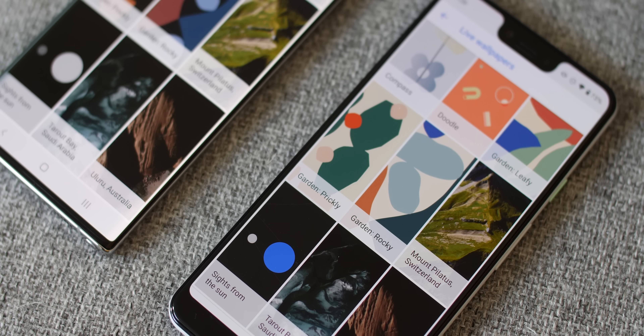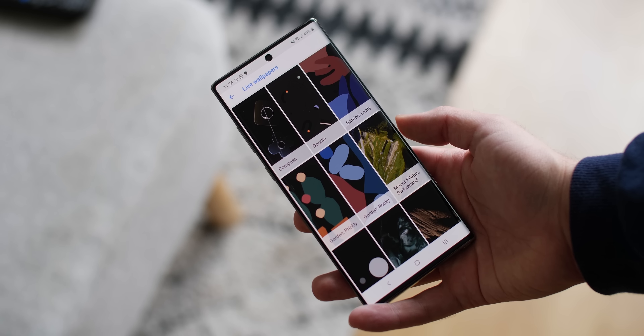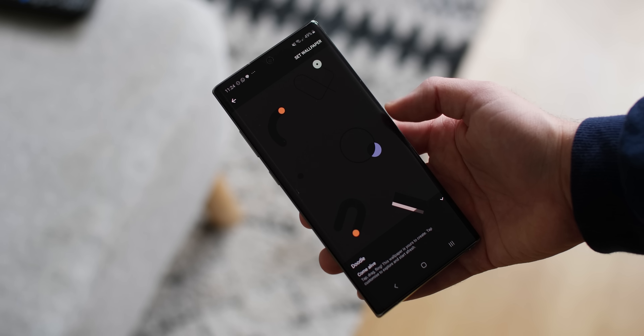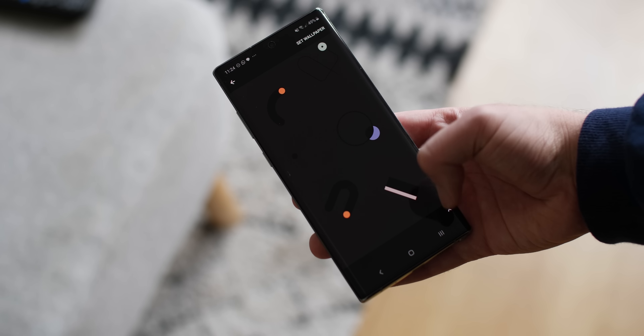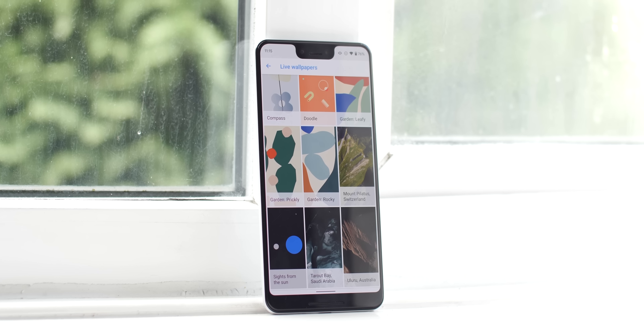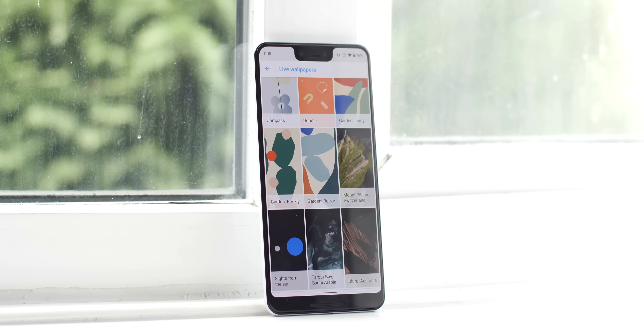So that's all of the new wallpapers that will come with the Pixel 4. You can find direct links to the APK file that works on all devices down in the description, plus be sure to let us know which is your favorite down in the comments section too. Hopefully you enjoyed this rundown — until next time, this is Damien with 9to5Google and I will speak to you later.